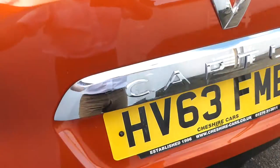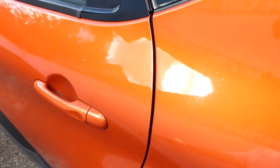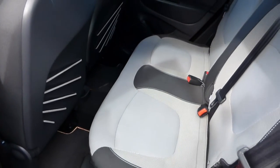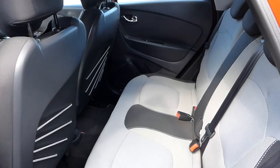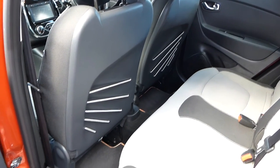We have two key cards and a service book with two service stamps inside. We're available to take part exchange with the vehicle. If you wish to offer a part exchange it's very straightforward — we'll be able to give you a price by telephone or by email first.